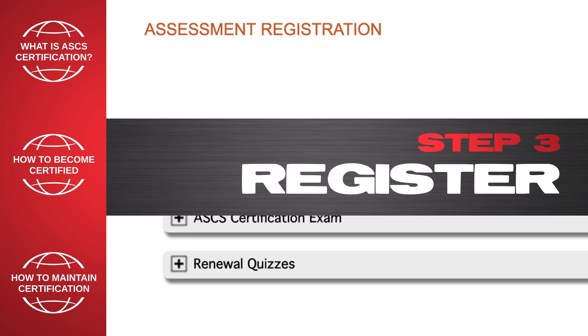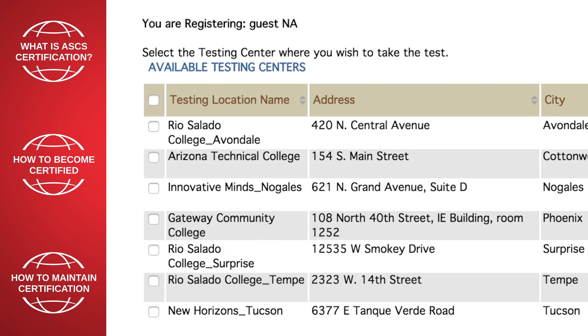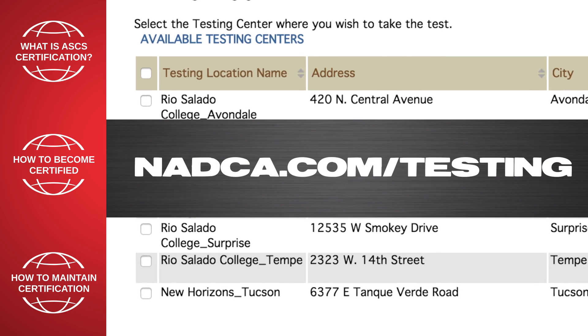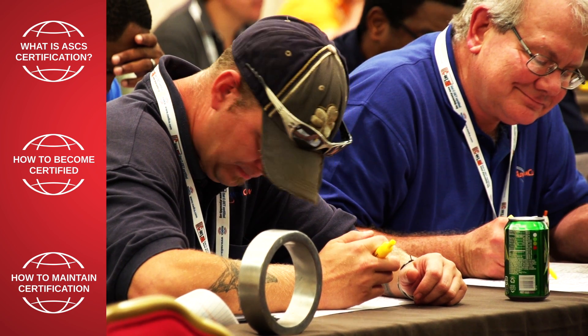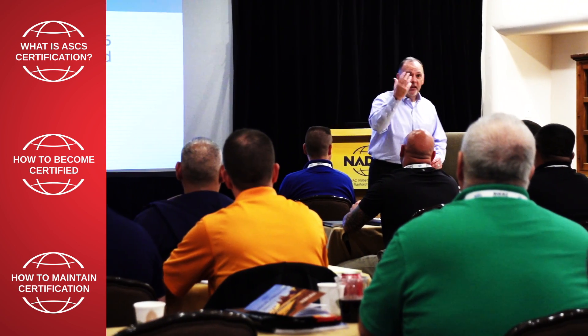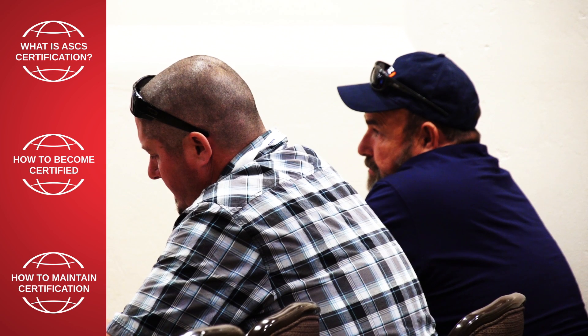Step 3: Register. If you want to take the ASCS exam at a testing center near you, please go to nadca.com/testing. If you want to take it at a NADCA event, you can register for an event at nadca.com. Or, if you have a large group training of 15 or more, NADCA can bring the training and testing to you. Should an individual fail the exam, he or she can retake the exam at a reduced rate. Candidates must contact NADCA to schedule their retake exam.